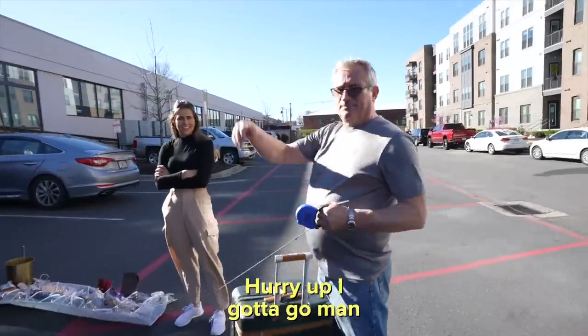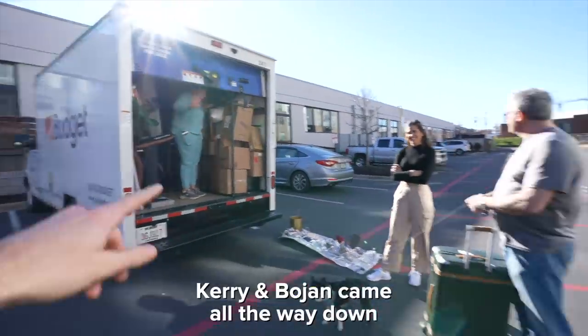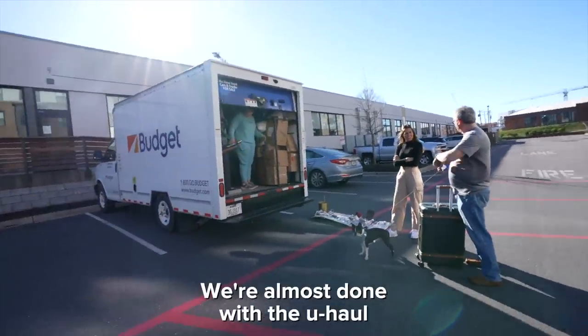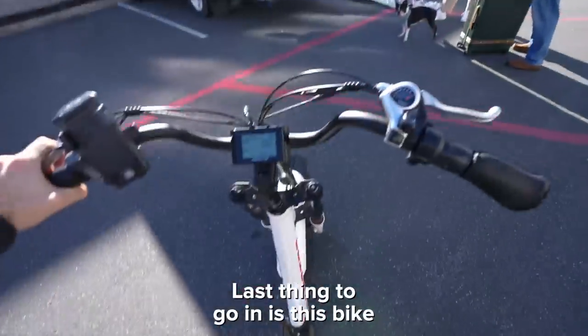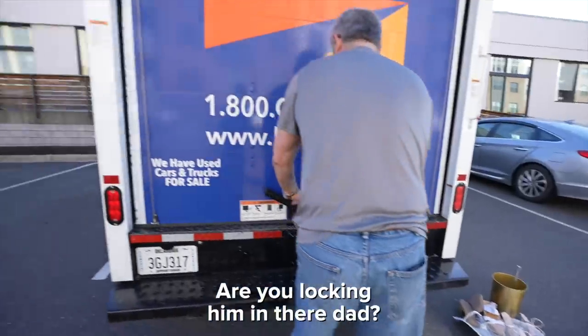Carrie and Boyan came all the way down from Cleveland to help us move. We're almost done with the U-Haul — last thing to go in is the bike. Lock it up and let's go!